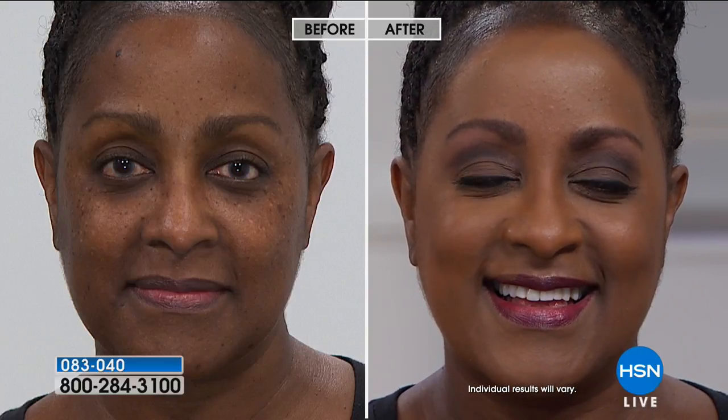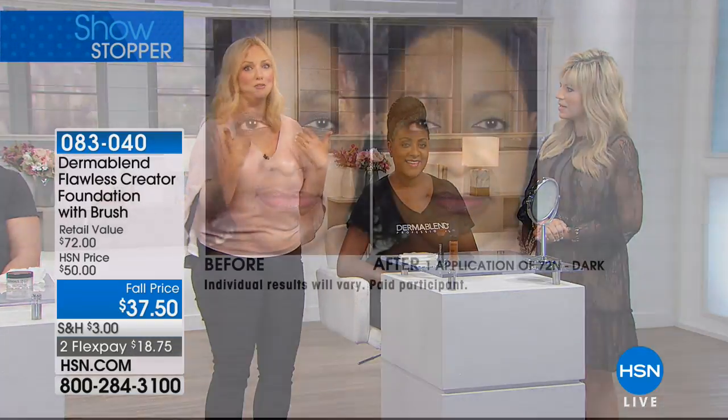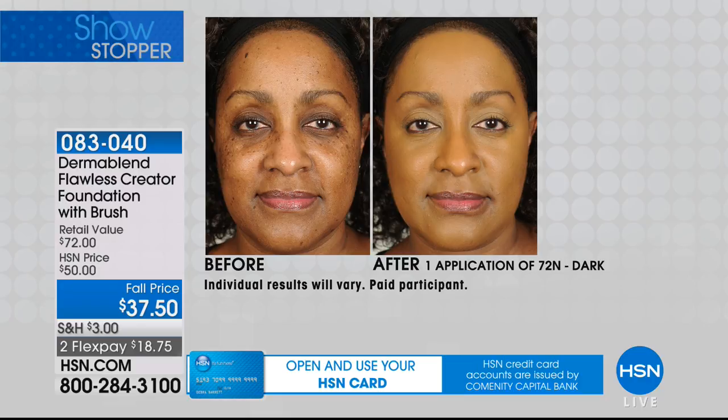It smooths the texture, you feel better, you look better — that's the point of Flawless Creator, whether you want to look like you're wearing a lot of foundation or not. I love when people say, 'Your skin looks so great,' and underneath, you would never know. Look at that difference.